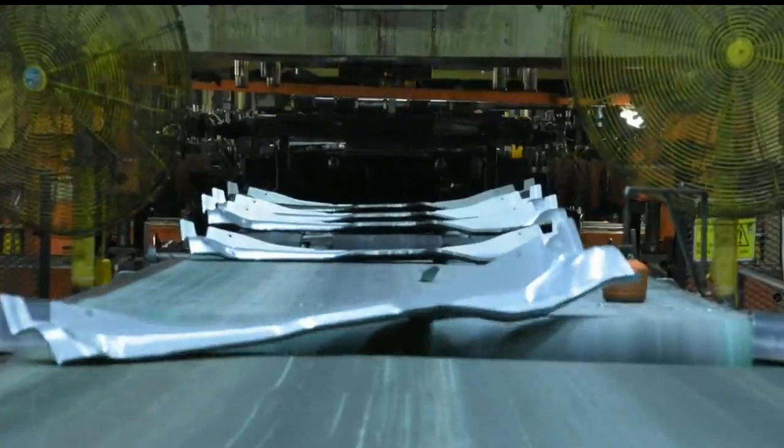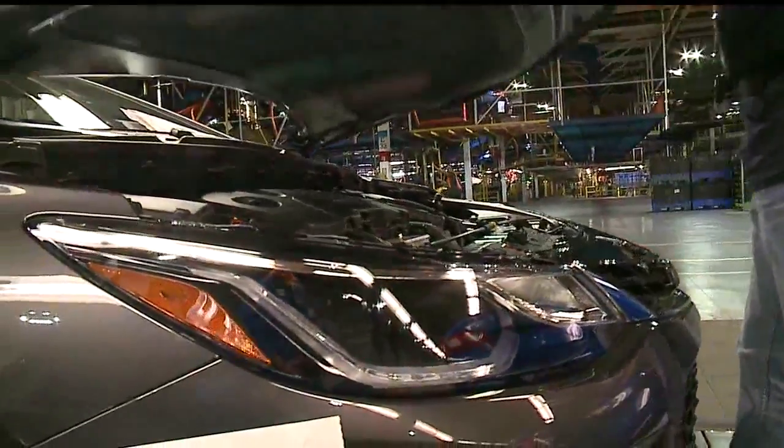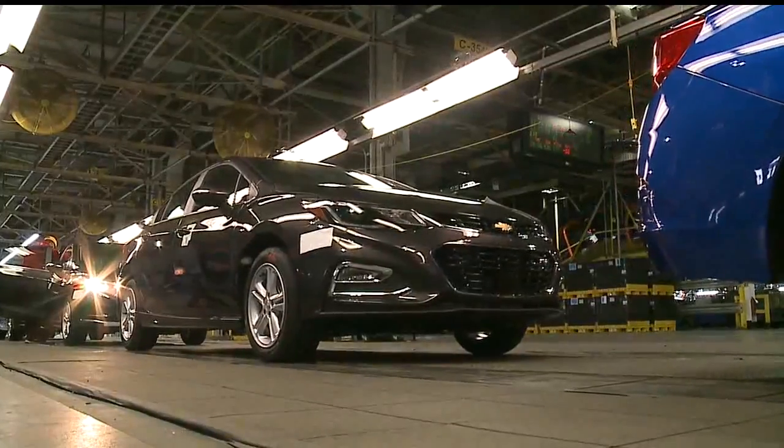From the first coil, through body and paint, passing through the trim shop and chassis, all the way to the final line — total time to make a Chevrolet Cruze: 20 hours.